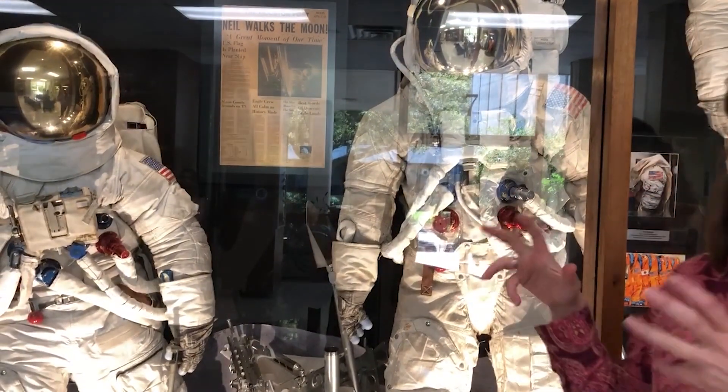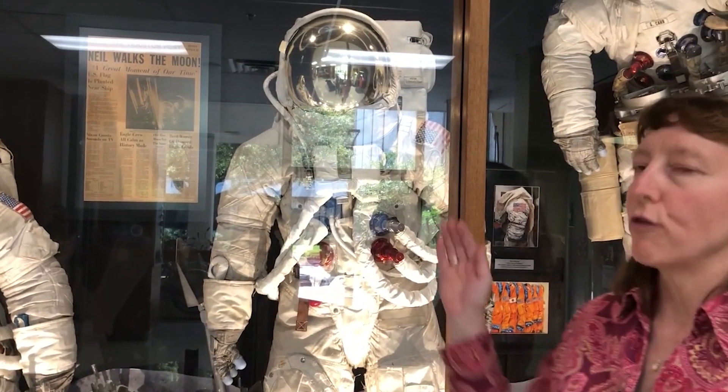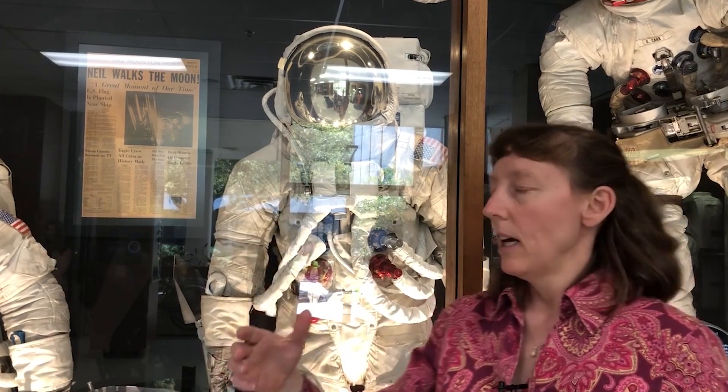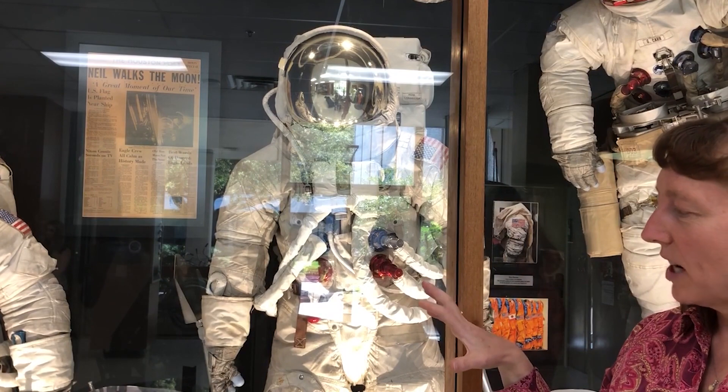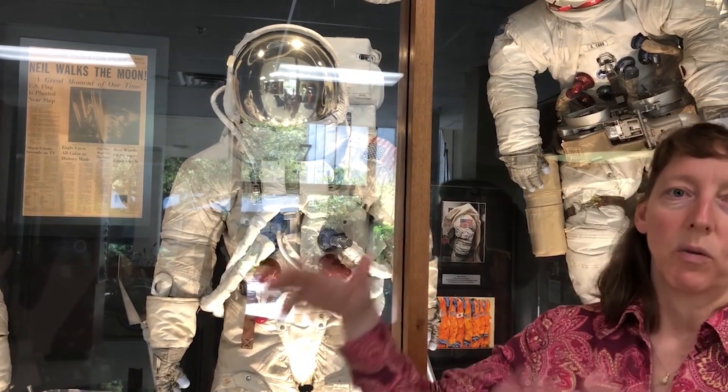These suits have informed current and future spacesuit design significantly. For anybody's space program, these are the only suits that have ever been on a planetary surface, so we refer to them quite a bit because that's our one bit of experience. We have reports on how the astronauts say the suits worked for them, how they got dirty, how much dust accumulated from Apollo. We use that feedback to address any problems they saw, and to understand what kinds of tasks they did, how long it took, and what metabolic rates were used — all of which informs how we set requirements for the next set of suits.